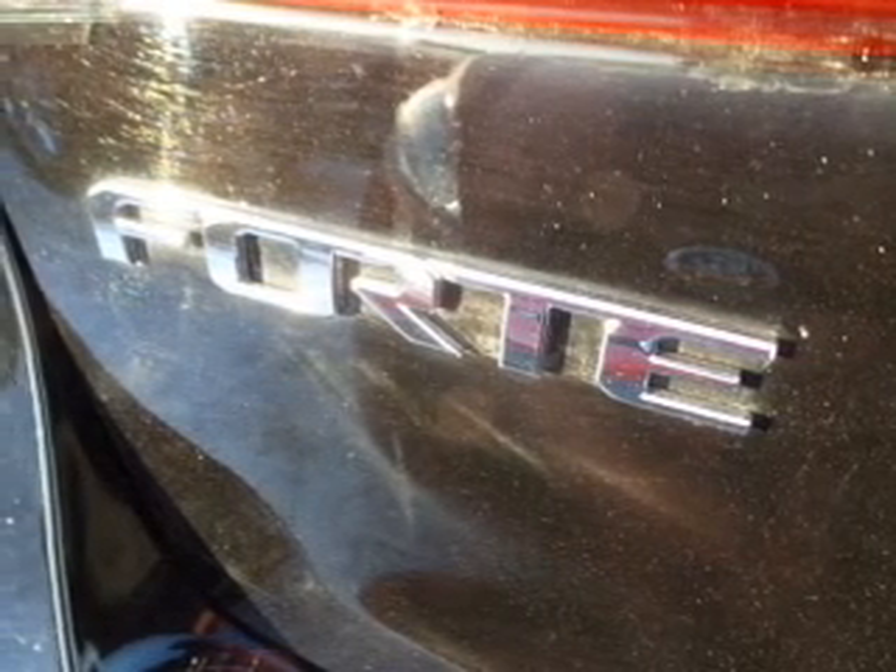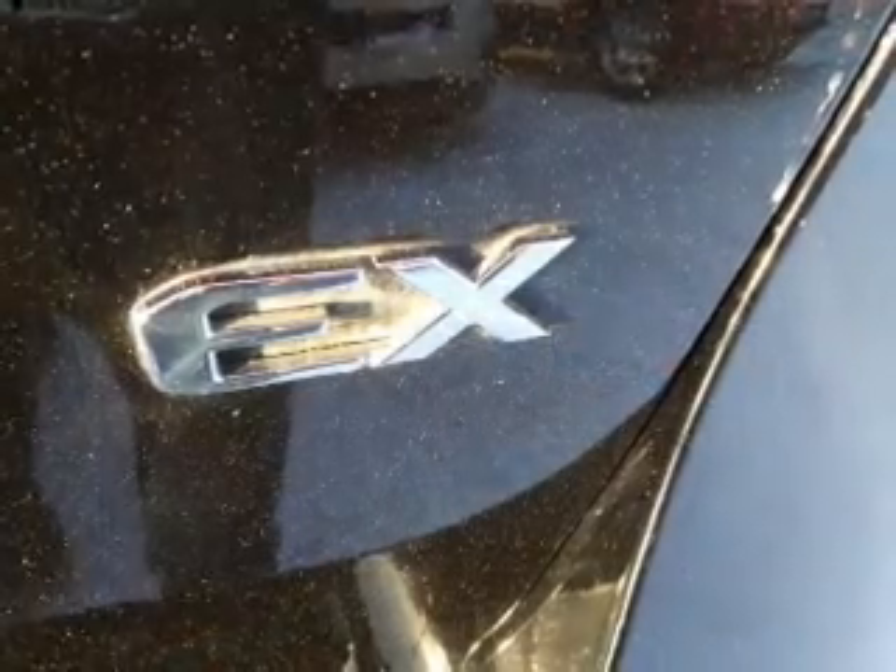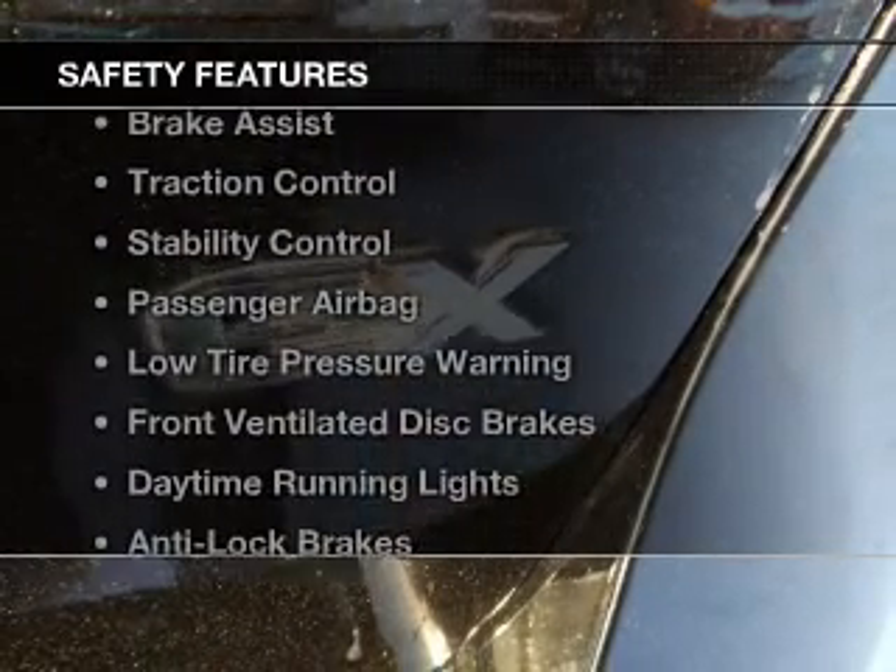Steering wheel controls, aluminum rims, a tilt and telescopic steering wheel, a spoiler, and cruise control.